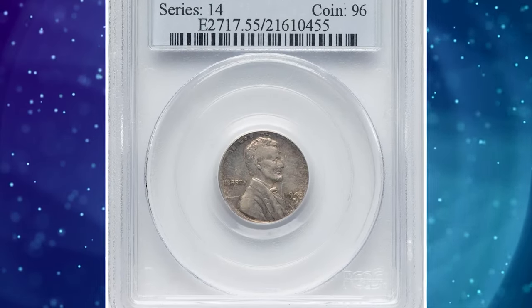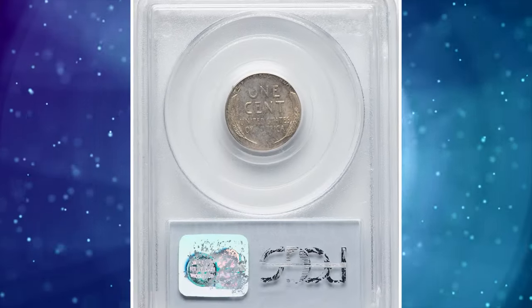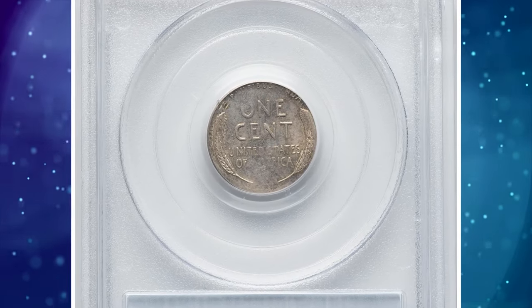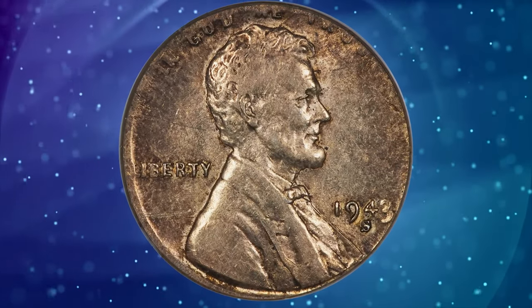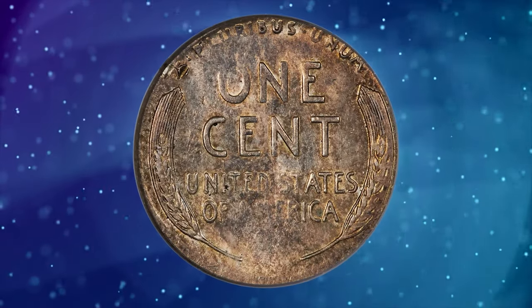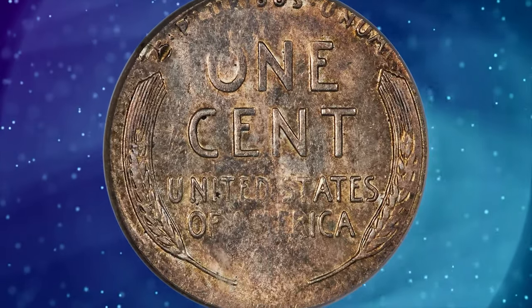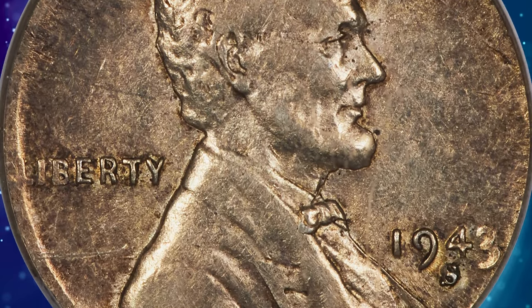Number 4: 1943-S Lincoln cent struck on a dime planchet, graded as AU-55 by PCGS. 1943-dated cents were struck on zinc-plated steel planchets and had a gray color different than the brown-to-red shades of Lincoln cents struck in other years. But the present 1943-S cent is a wrong planchet mint error, struck on a silver dime planchet, and stands out for its golden-brown toning.